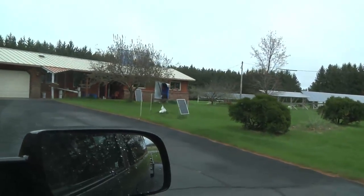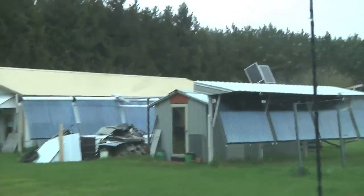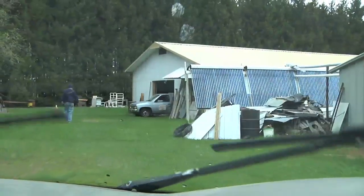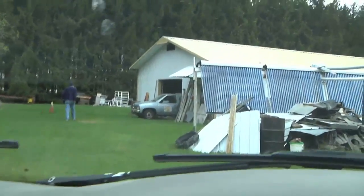Yay, we're here! Solar, solar everywhere — solar in the backyard, solar at the shed, solar everywhere. Gonna get some solars.